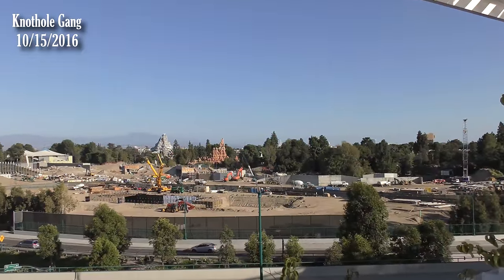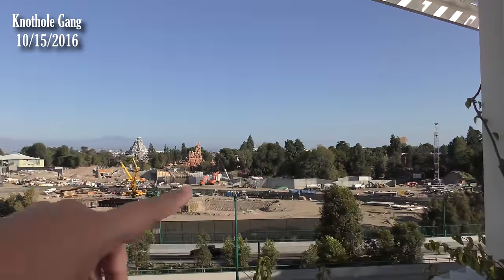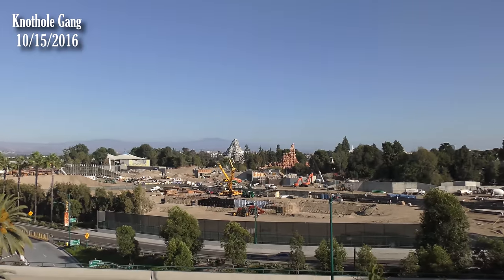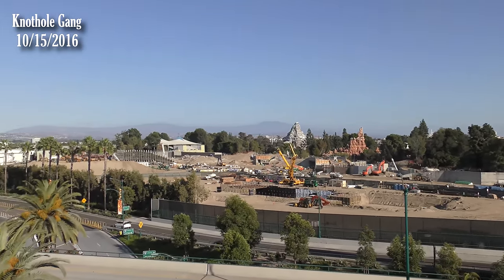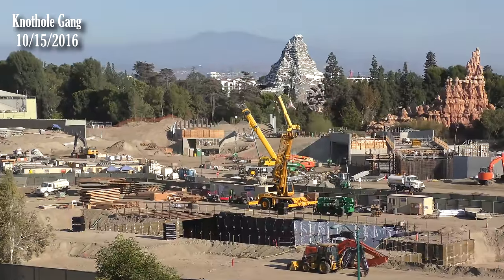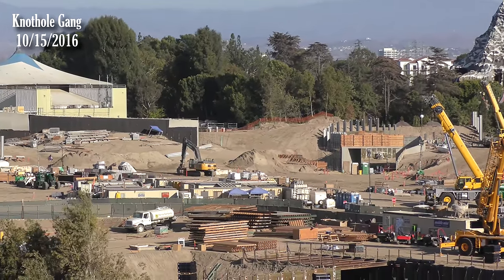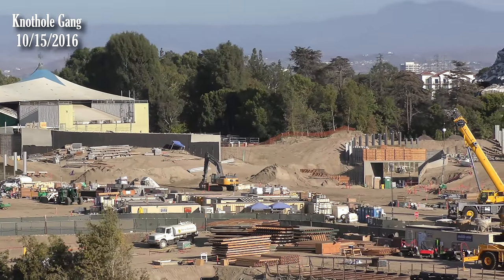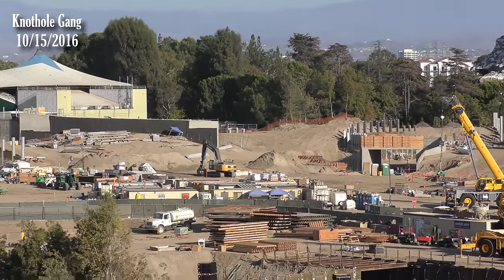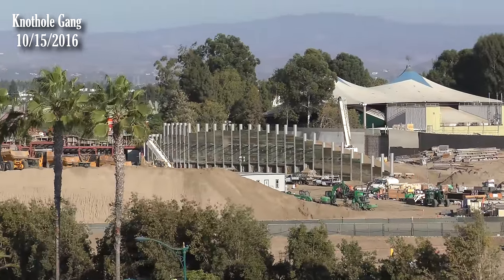We never talk about where the tunnel is going to be. We know there's going to be a tunnel — it's going to be back that way between the Fantasyland entrance and Toontown. I'm zooming in on the Fantasyland entrance area. That's pretty much where the first wall we saw go up was, the far wall. Why do you think they built that far wall first? It doesn't seem like much has been done since then around it, but they put it up first. So you figure right about where the far wall is, running that length until it gets to Toontown basically.